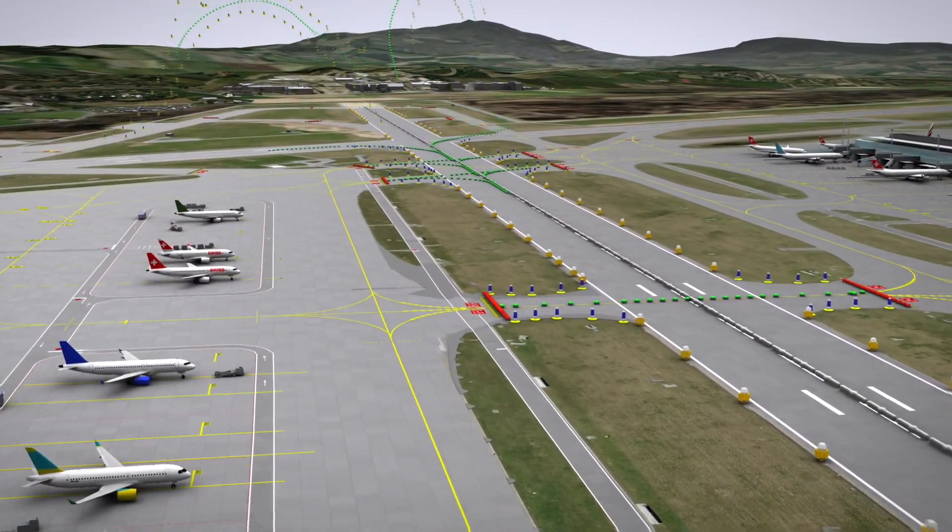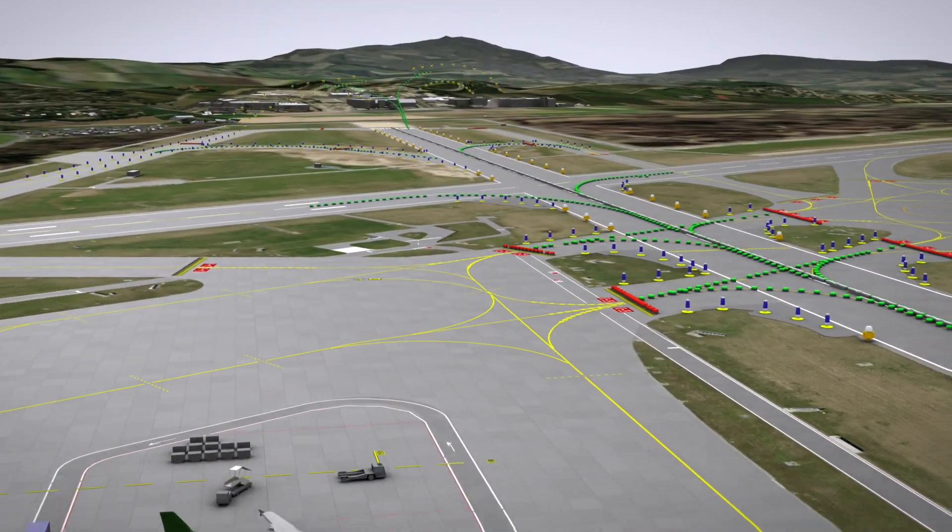In total, around 1,300 halogen lamps will be replaced by LED lights.